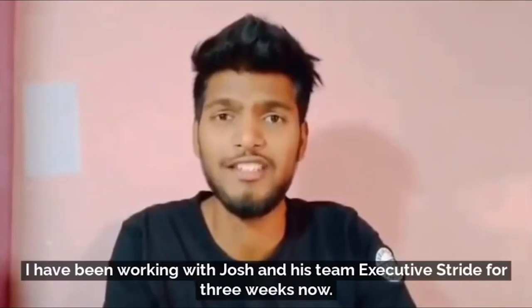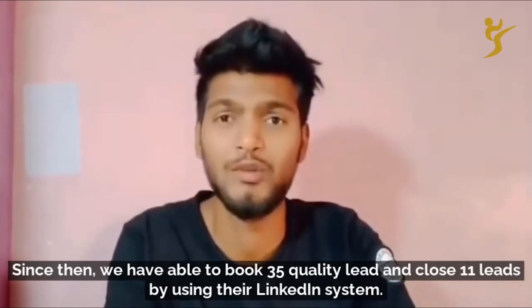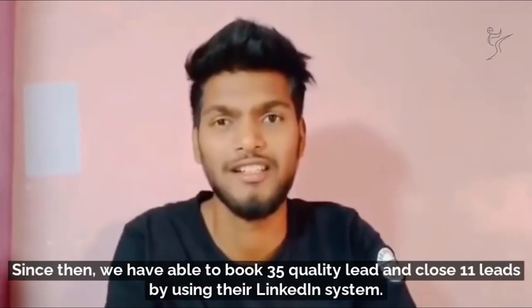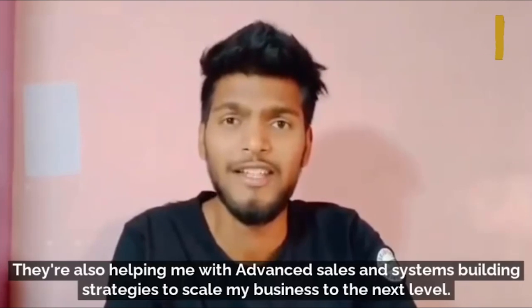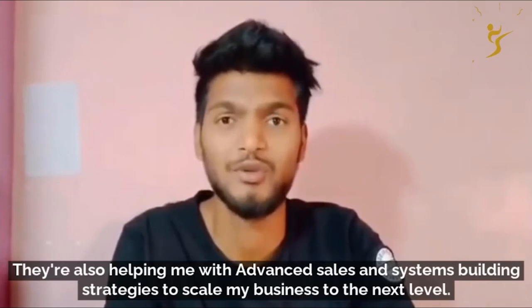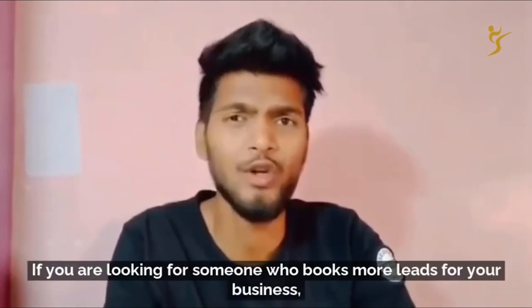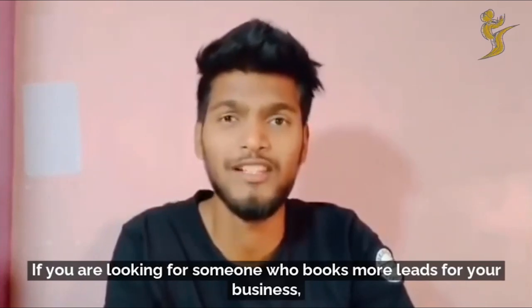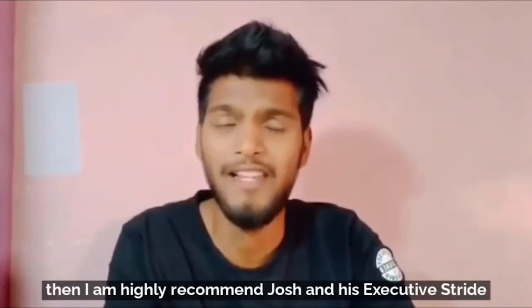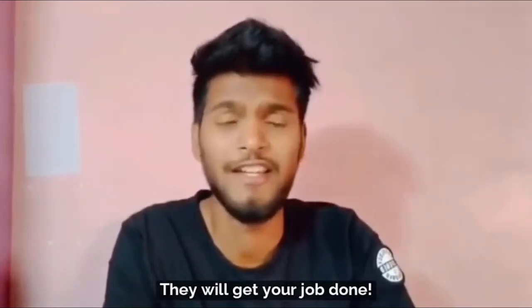I'm Harshal. I have been working with Josh and his team at Executive Stride for three weeks now. Since then we have been able to book 35 quality leads and close 11 deals by using their LinkedIn system. They're also helping me with advanced sales and systems-building strategies to scale my business to the next level. If you're looking for someone who books more leads for your business, I highly recommend Josh and his Executive Stride — they will get your job done.